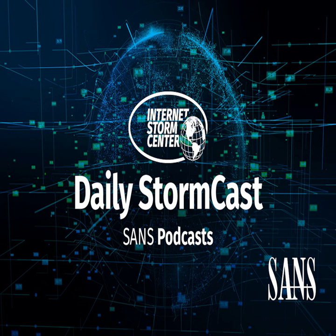Hello, welcome to the Wednesday, August 18th, 2021 edition of the SANS Internet Stormcast. My name is Johannes Ulrich and today I'm recording from Stockheim, Germany.